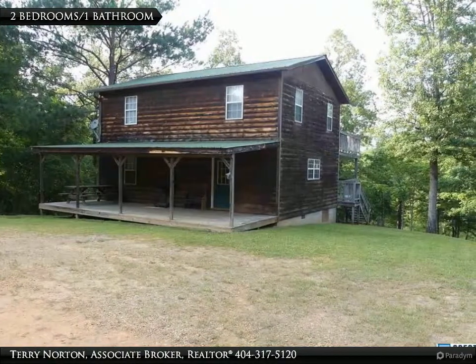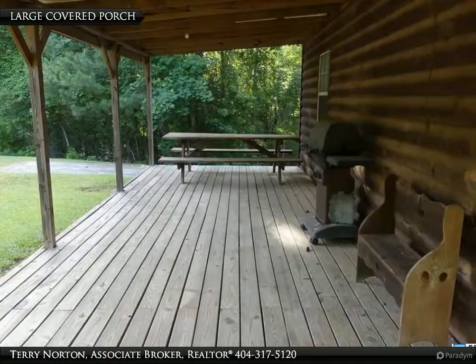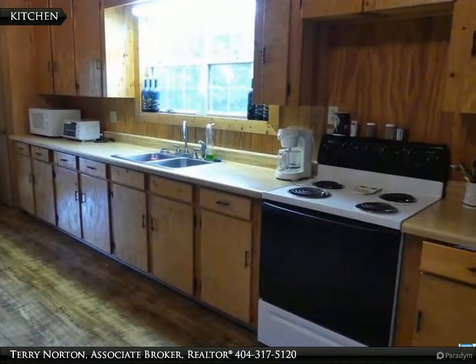Lake Wedowee Fish Camp. This is a great opportunity to own a lake home with 2.5 acres on the south end of Lake Wedowee with 341 feet of shoreline with year-round water and your own dock and boat ramp.